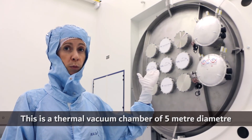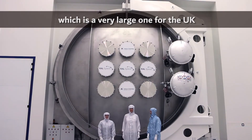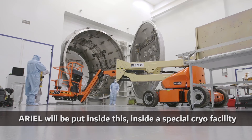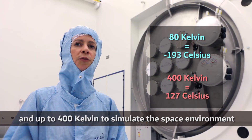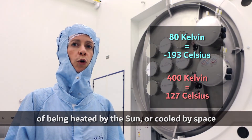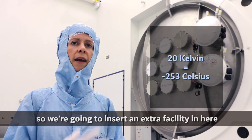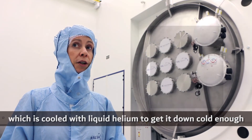Every spacecraft has to go through thermal vacuum testing. This is a thermal vacuum chamber of five metre diameter, which is a very large one for the UK. Ariel will be put inside this, inside a special cryo facility. The chamber can go down to 80 Kelvin and up to 400 Kelvin to simulate the space environment. Our system needs to go down to 20 Kelvin, so we're going to insert an extra facility cooled with liquid helium to get it cold enough.